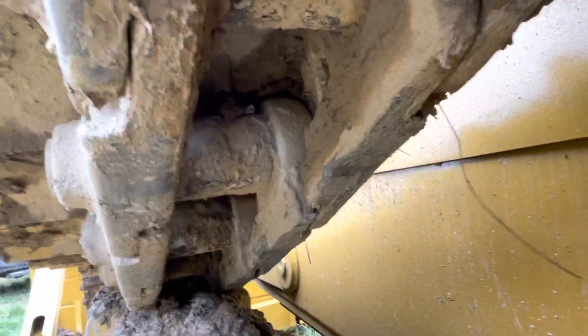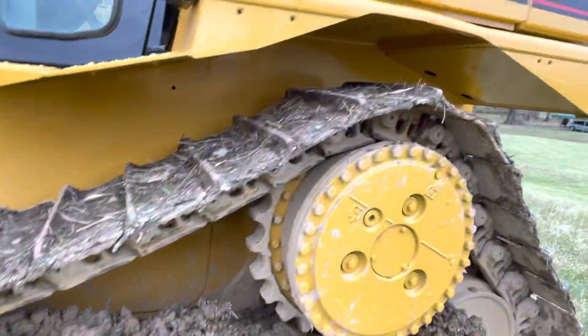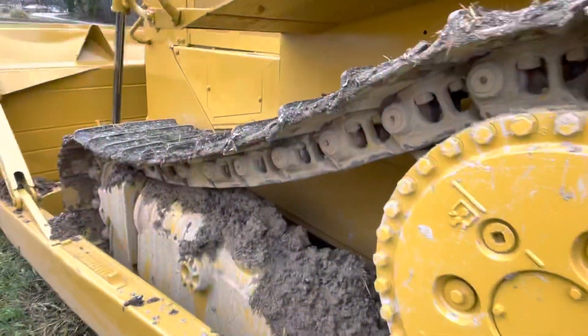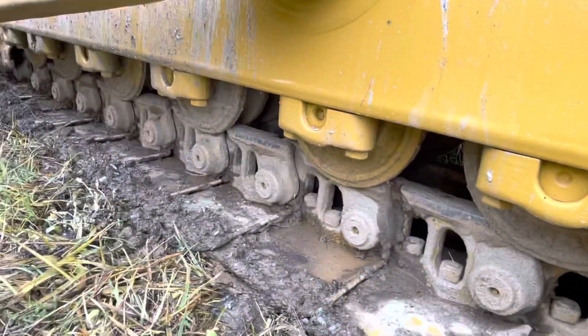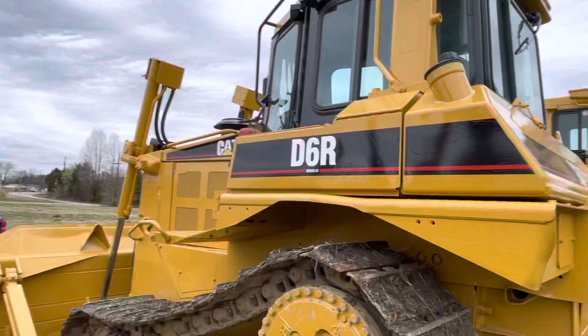Rails are like new, sprockets are new. These rails are new, no wear on the bushings really at all — not pushed out at all. Pads are 50-60% covered up with dirt; I had it on the dirt pile. Lots of life in the undercarriage, very straight and clean.